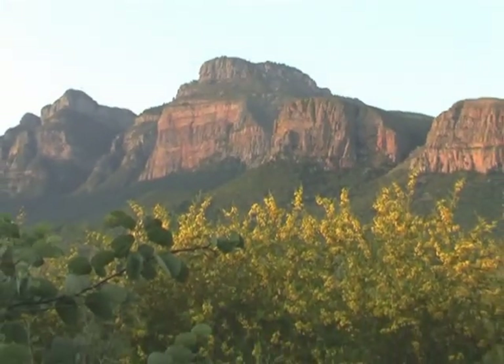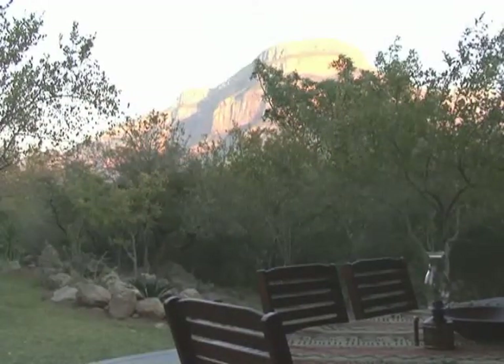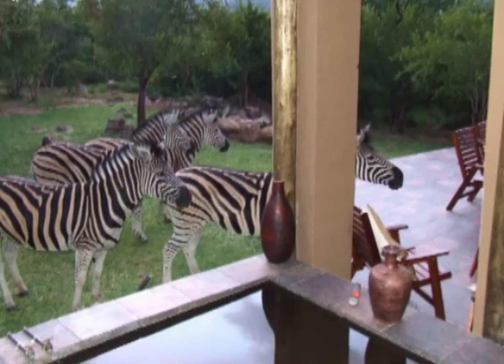But how about buying a property that will give you an excellent investment and includes as an added bonus tranquility, a peaceful atmosphere, excellent climate and wildlife on your doorstep?